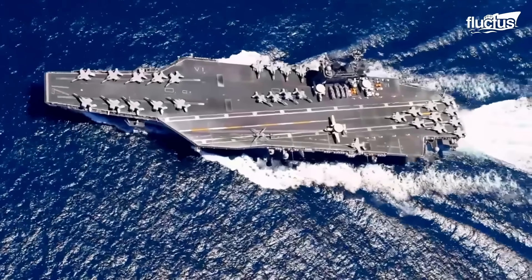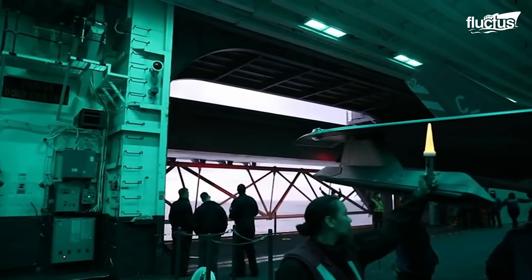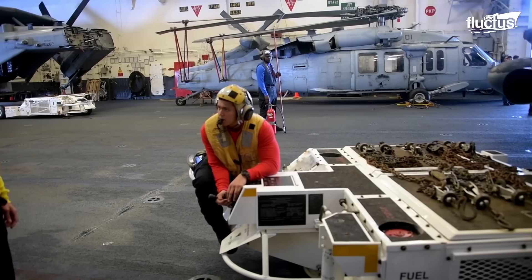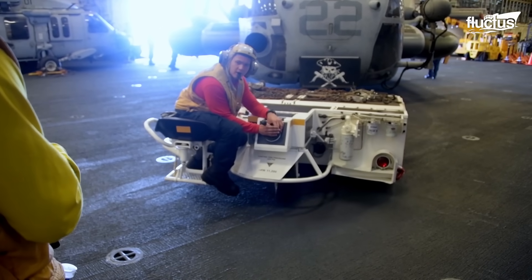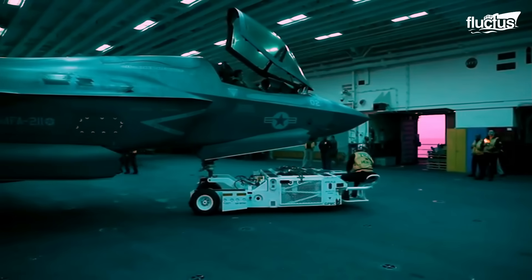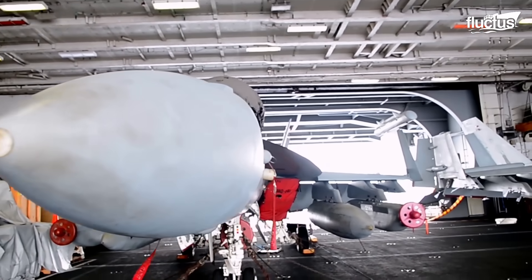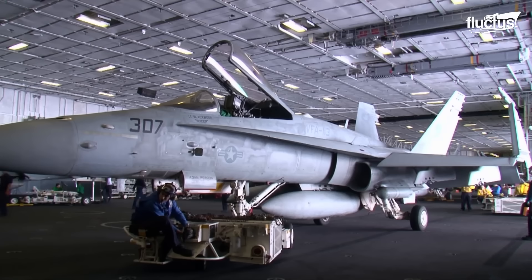Different sections of the aircraft carrier, like the flight deck, the weapons magazine, and the hangar, are interconnected by a few hydraulic lifts. Aircraft not needed on the flight deck are secured in the hangar bay, along with other aircraft that require maintenance. The hangar bay is a storage structure located two decks below the flight deck. It's 34 meters wide, 8 meters high, and 209 meters long, which is almost two-thirds the length of the entire ship.